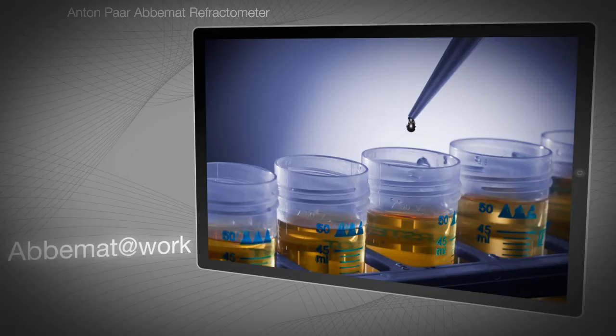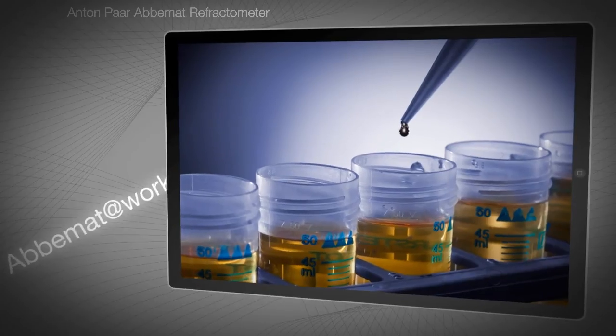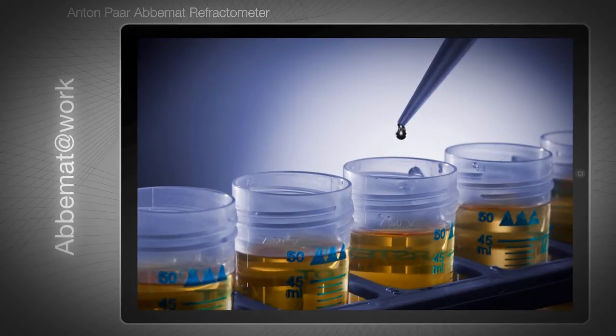Here's an overview of important applications. ABBEMAT refractometers are the first choice of many medical laboratory managers around the globe, to precisely determine protein in serum or the specific gravity of urine, for example.